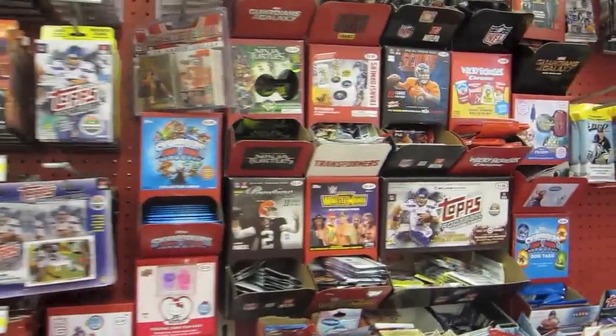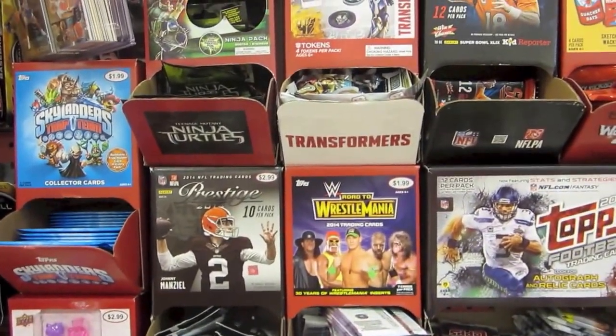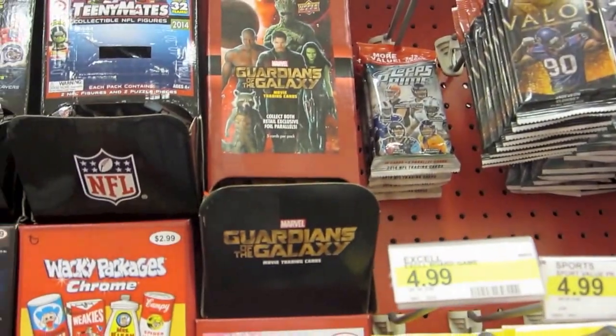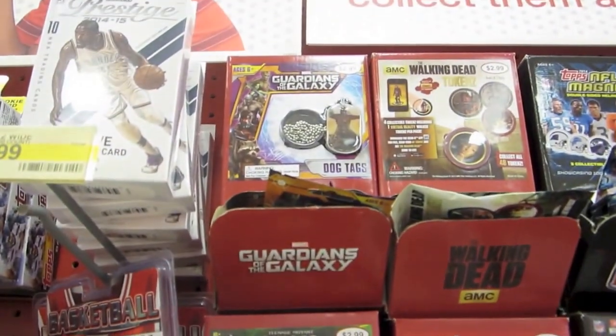Here's the trading section at Target. They have some really cool dog tags - I'm going to pick some more up for dog tag mania. They have some Frozen ones, Guardians of the Galaxy ones, and Guardians of the Galaxy trading cards. The dog tags all run about $2.99.